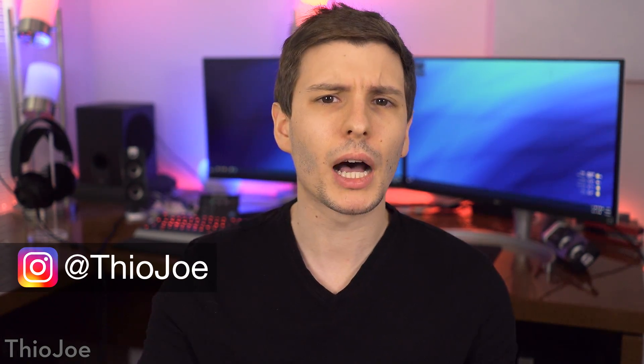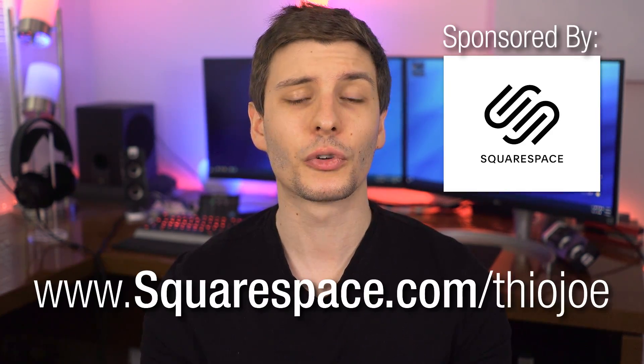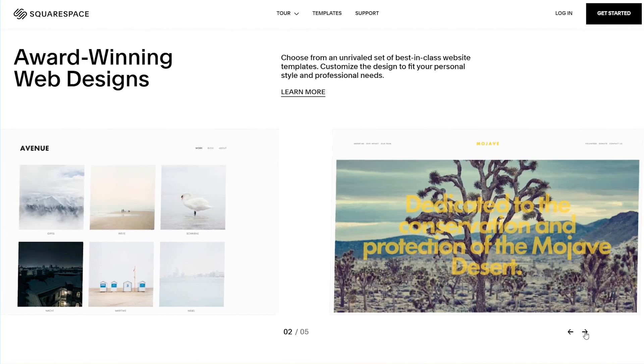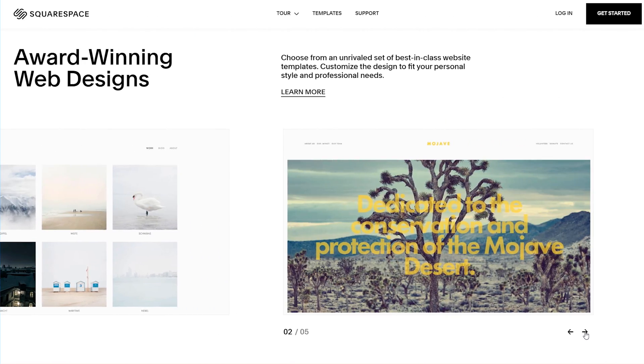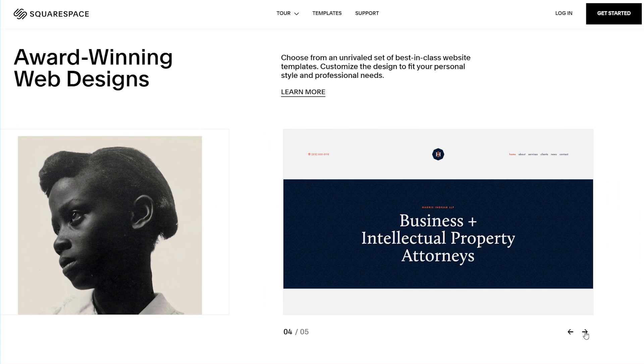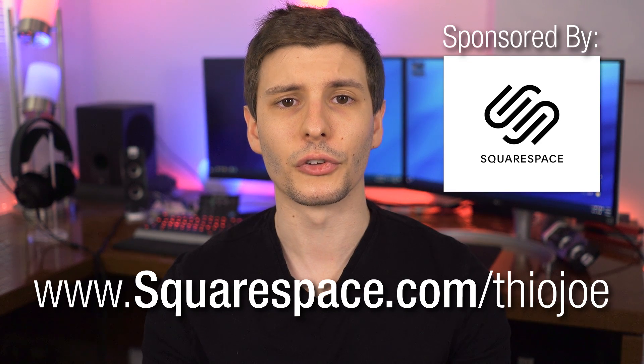And even if you're using some other web browser like Firefox, a lot of these may possibly be available on those as extensions as well. Before we jump in though, I want to thank the sponsor of this video, Squarespace. Squarespace is an all-in-one platform for easily building a professional style website, from an online store to a photography portfolio, with plenty of tools for marketing, analytics, and more. You can learn more by going to the link in the description.